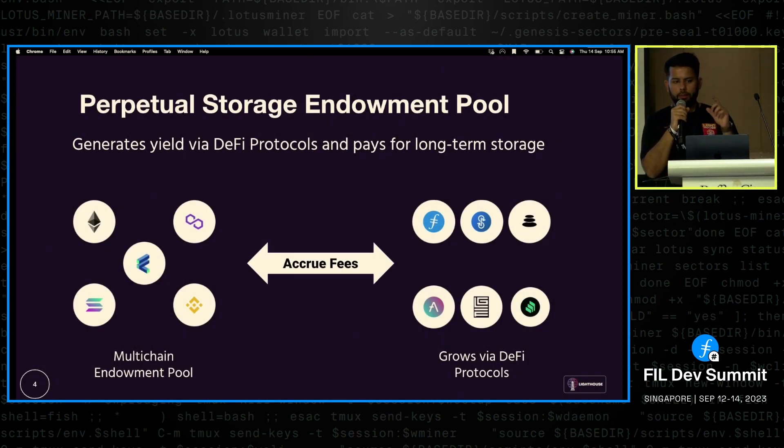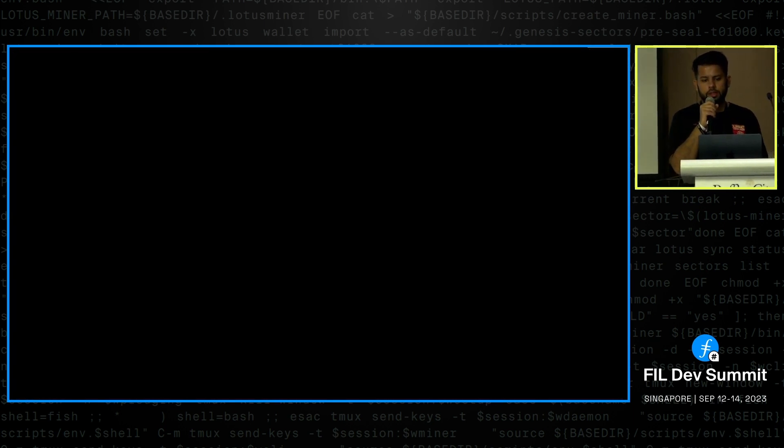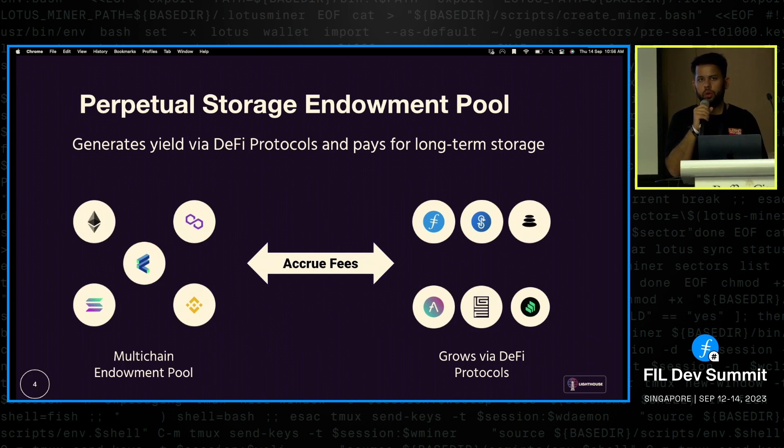Our perpetual storage model is a set of smart contracts we call the Endowment Pool. It's deployed primarily on the Filecoin Virtual Machine, but for the right UX we'll connect to things like XLR to open up payments from Polygon and other chains. Think of it as a public good that maintains and stores your files long term — before a Filecoin deal expires, the Endowment Pool releases funds for future renewal. We also plan to integrate DeFi protocols like Aave and Compound to grow this pool.